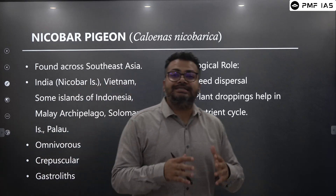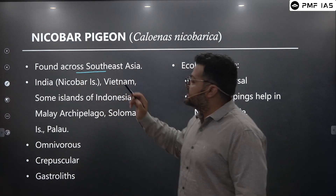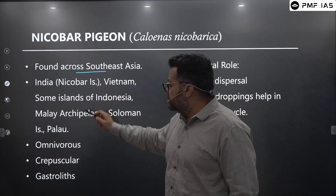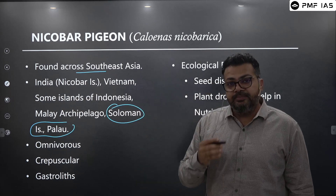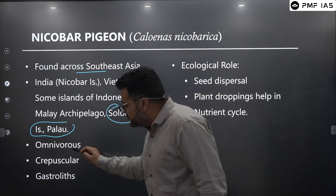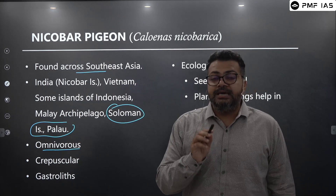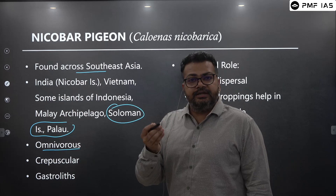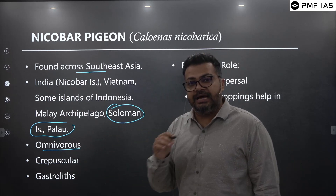It is not just endemic to India — it is found across the Southeast Asian region, starting from the Nicobar Islands of India and going all the way to the Solomon Islands and Palau. Looking at its behavioral patterns, the Nicobar Pigeon is mostly an omnivorous animal, meaning it feeds on insects as well as plant seeds and grains — it eats both insects and plants.